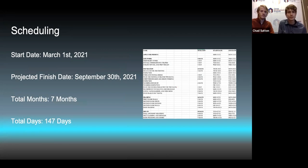For the scheduling, we have the start date set for March 1st, 2021, with a projected finish date of September 30th, 2021, for a total of seven months and 147 days. When we were making the schedule, we took into account that not everything goes as planned — your plumber might be scheduled for a week but might not be able to come in for another week. Through our school internship, we get field experience, and I work for a plumber, so I know jobs can run long. We put in a little extra time to have leeway for all the unexpected stuff.